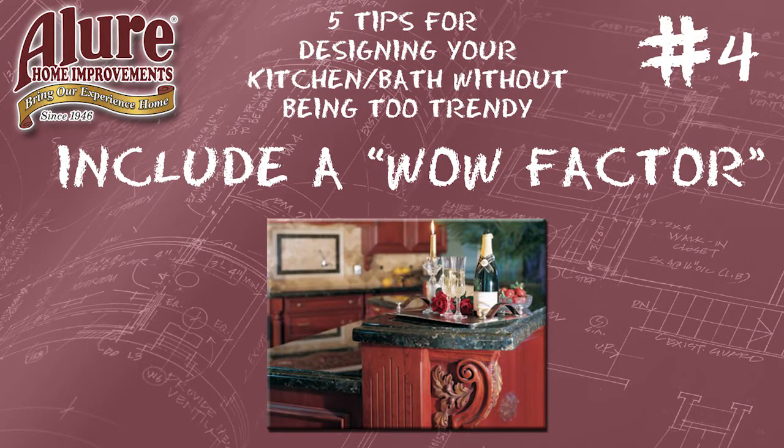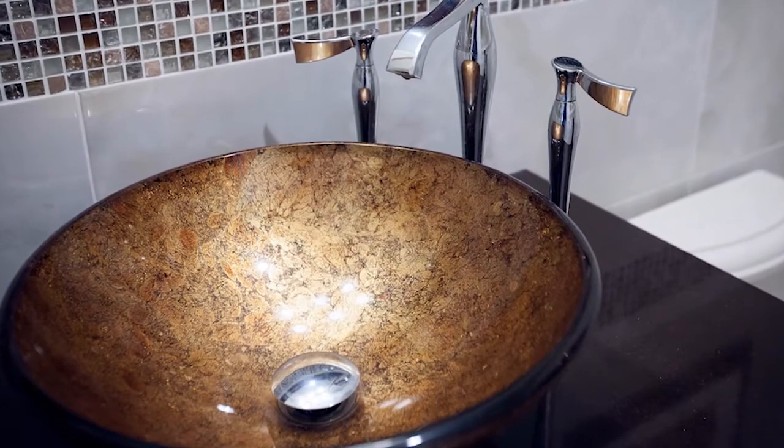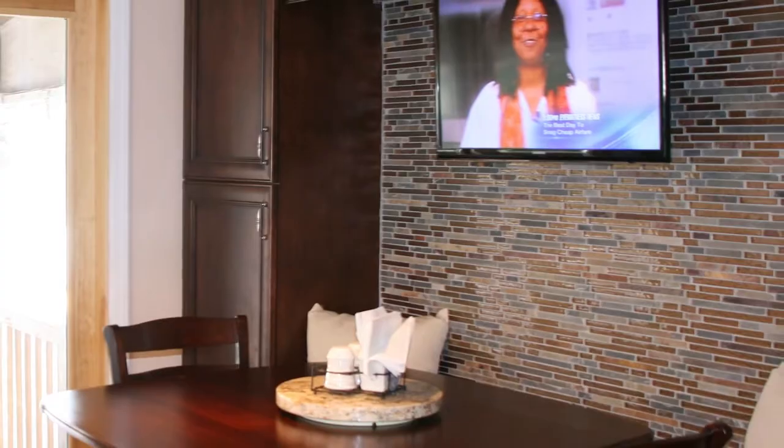Tip number four: don't be afraid of bringing in a wow factor. A lot of times using deco accents or having beautiful tile layouts, those are the things that you love most in the project when the project is finished. So don't be afraid to try something a little bit different that you'll love.